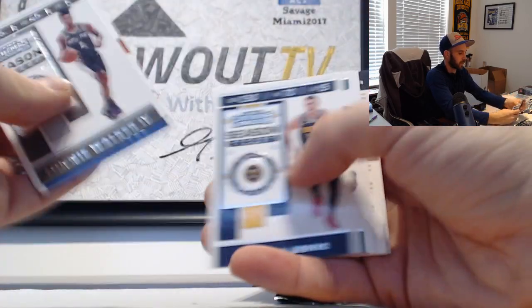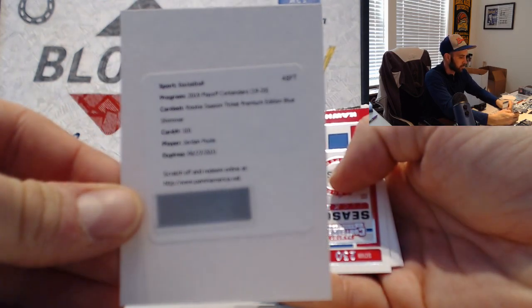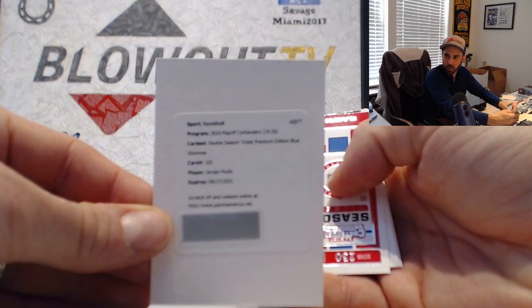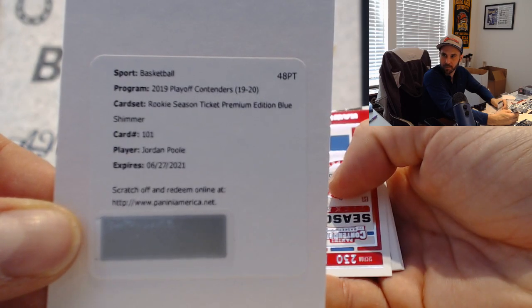And we have a redemption - it is Jordan Poole. Rookie season ticket premium edition blue shimmer. So you got two of the blue shimmers in this box: Kyle Guy and now Jordan Poole. There it is - Jordan Poole.